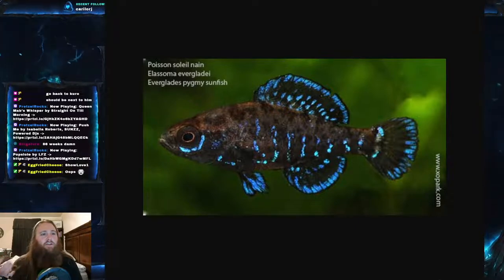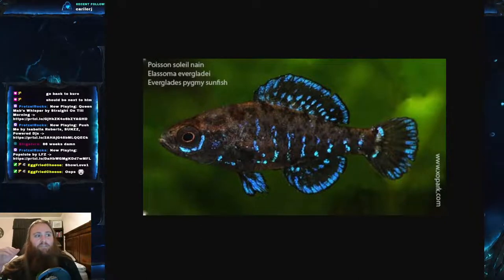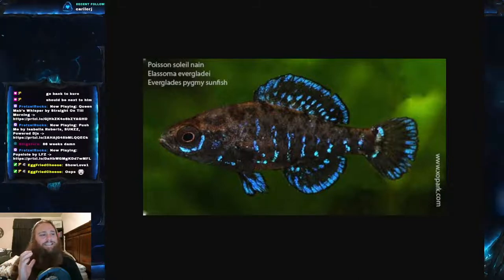In terms of where this fish is found, they are found in south Florida to the northern end of the Everglades. The Everglades is where the type specimen was found — which you could probably surmise from the common name. They are actually endemic to that region, meaning they are found there and nowhere else. These are a marsh fish, found in bogs, swamps, and canals with a mud or silt bottom, shallow areas with a ton of vegetation, and very slow-moving water.